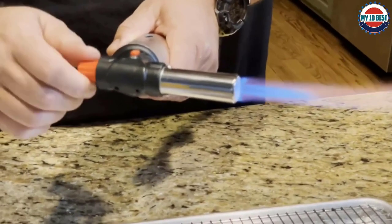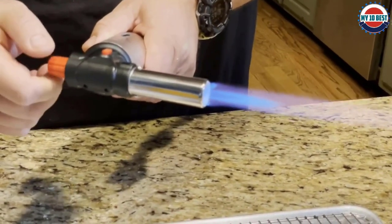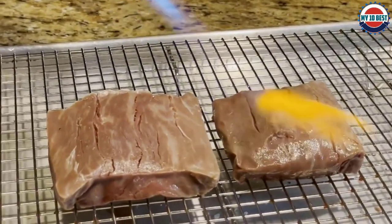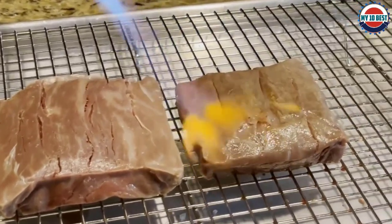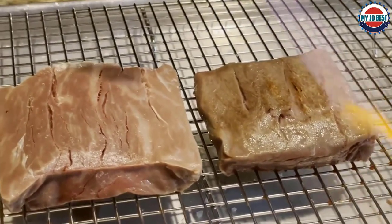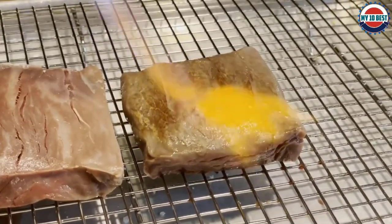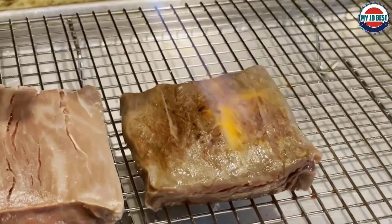Number 8: Joe Chef refillable butane torch. If you're still getting acquainted with using a kitchen torch at home, start with something approachable and easy to control. This torch comes with butane included, so you don't need to worry about ordering that separately. When it does come time to refuel, a convenient fuel gauge tells you how much fuel is in the canister. Multiple safety locks and an adjustable flame function ensure the user is safe. If you're wanting to gift this to friends, this model arrives gift-ready.